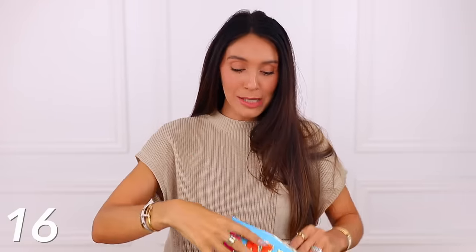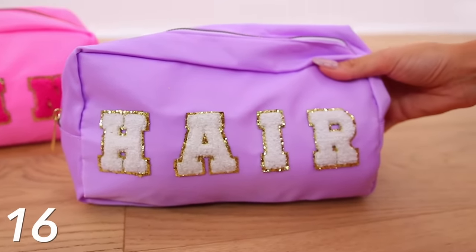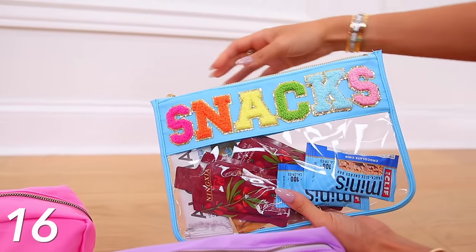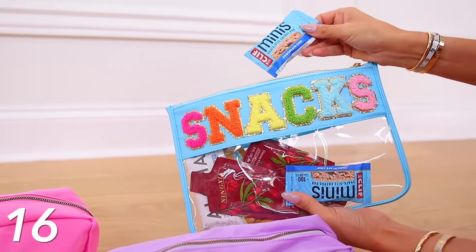We're taking things down a notch with the Stoney Clover inspired pouches and toiletry bags and snack bags. Stoney Clover is so expensive and it's really cute — kind of juvenile looking, but now I think it's cute for certain things. I have this snack bag from Amazon that's clear and I love keeping it in the car or taking it on vacation. I have a few other toiletry bags too — one says skin, one says face. I'll link all of the Stoney Clover inspired options down below because the price is, again, way better.